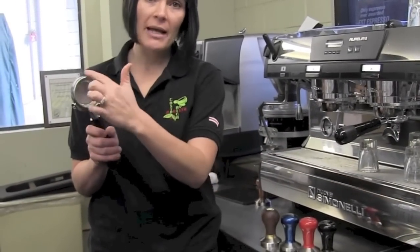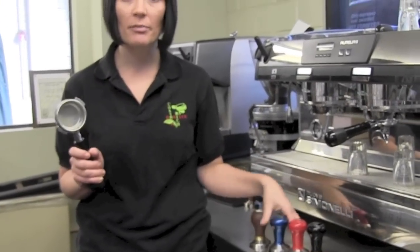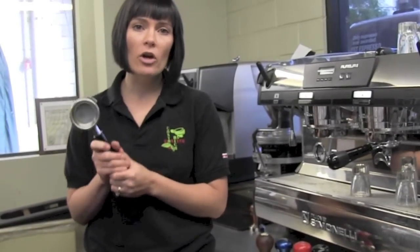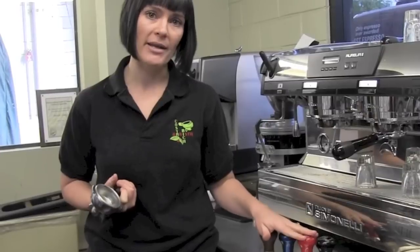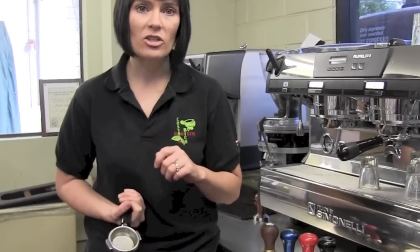When you go to buy your tamp, you want to take a few things into consideration. The most basic thing is what is the size of your portafilter. This is a 57mm portafilter, so I need a 57mm tamp. Home machines range from 52mm up to 58mm on average. You want to know the size of your portafilter so you can make sure you get the right tamp. One that is too small will leave you with a large rim of untamped coffee around the edges and you'll get channeling. One that is too large won't allow you to actually tamp your coffee at all.